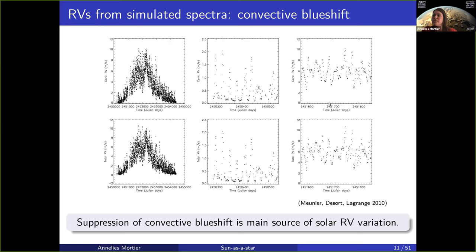In the high activity period, it can go easily up to 10 meters per second. Even though it is a periodic signal, it's not a stable periodic signal — the solar rotation period is clearly present but it's not a clean sinusoid at all. The bottom panel is when you add all three together: spots, plages, and convective blueshift. The shape looks exactly the same as the plots from just the convective blueshift, because it's so overpowering. The suppression of convective blueshift is the main source of solar RV variations.